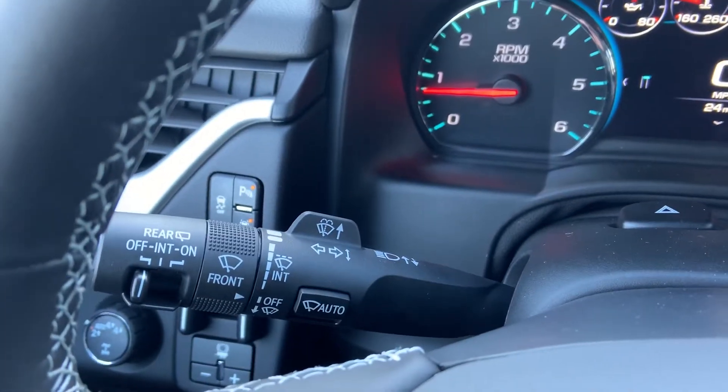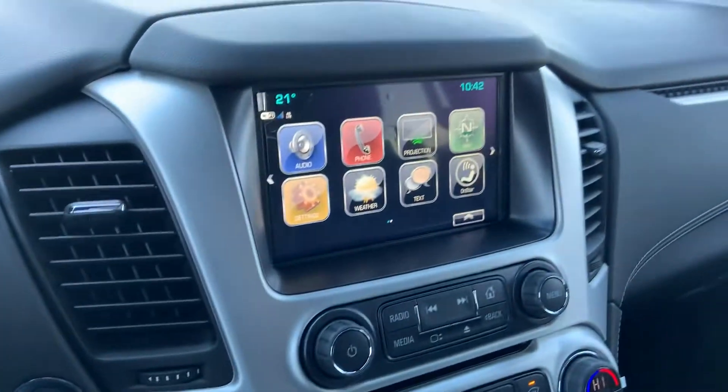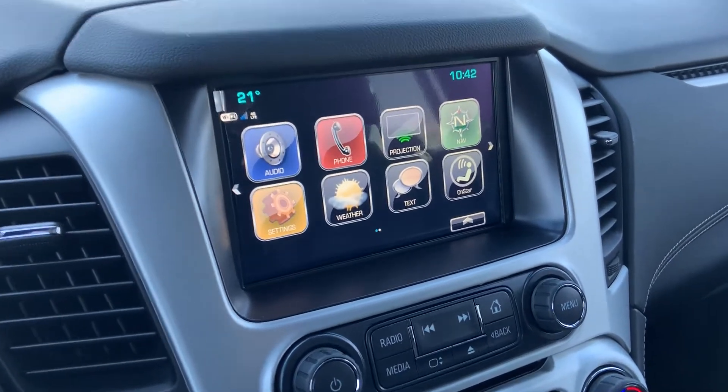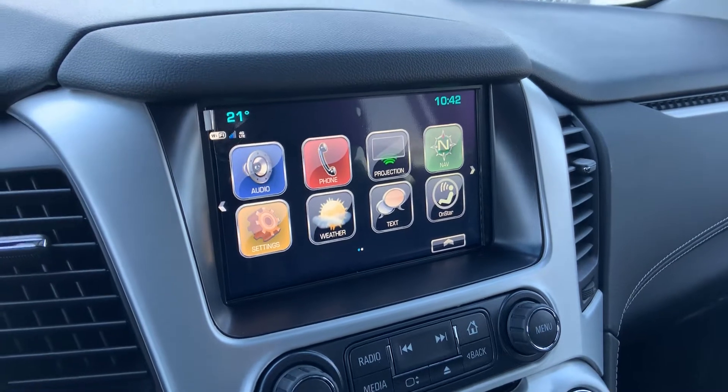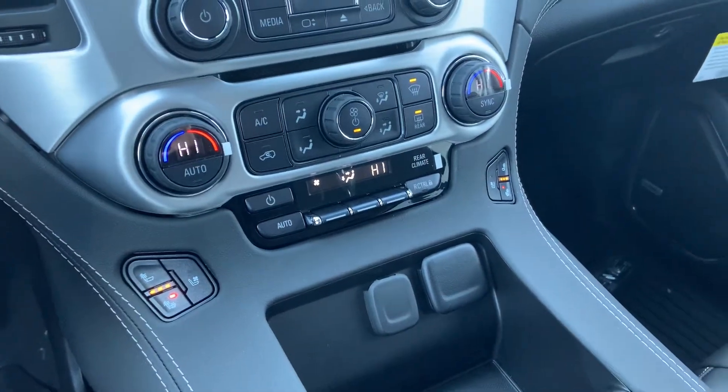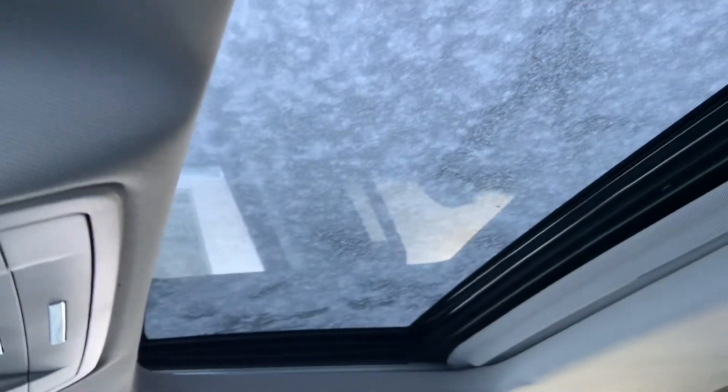The vehicle does come equipped with rain-sensing wipers, a big touchscreen radio interface built to mimic smartphone technology. It does have Apple CarPlay and Android Auto. Dual zone climate, heated and ventilated seat controls, and up top a nice big shot of the sunroof.